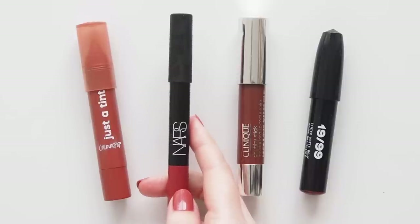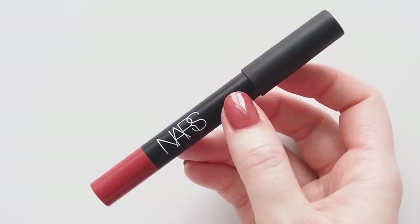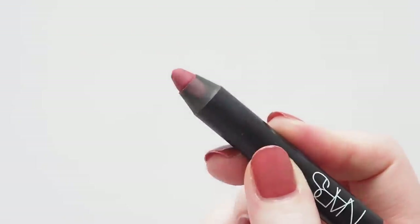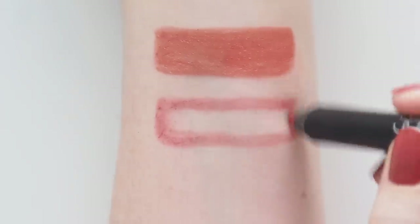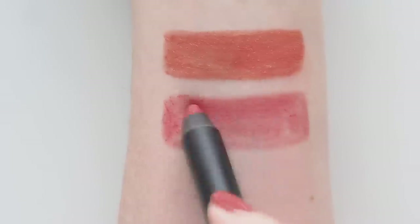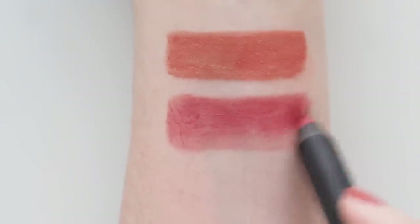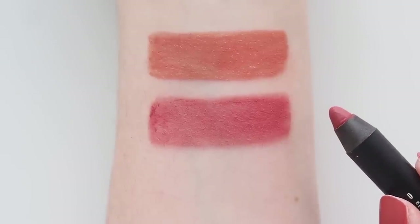NARS Velvet Matte Lip Pencil in Dolce Vita paints a picture of a relaxing sunny Italian city getaway from the name alone. This famous dusty rose shade has always struck me as warmer and bolder than other colours I'd usually call dusty rose — there's a pinch of coral and a my-lips-but-brighter quality about this shade. Convenient creamy crayon format to throw in your bag and smudge on a little bit, or build for a neater lipstick look.